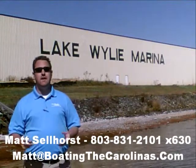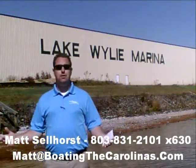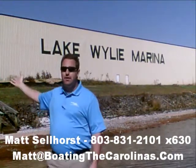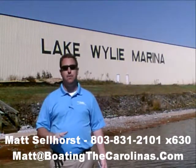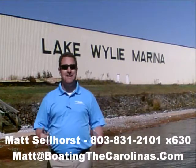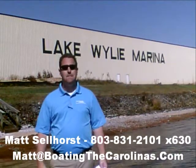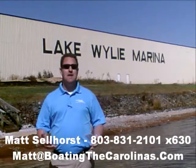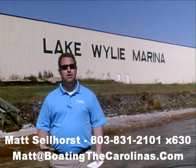Here at the marina, we're a full-service marina dealership. We have certified Mercruiser and Mercury technicians in our service shop. We have 400 dry storage units here on site — we can put your boat in and out with the forklift, one of the best and most convenient ways to store your boat on Lake Wiley. We also have 83 wet slips, a full-service fuel dock, pump-out station — anything you need for your boating lifestyle on Lake Wiley, we can accommodate you or know somebody that can.